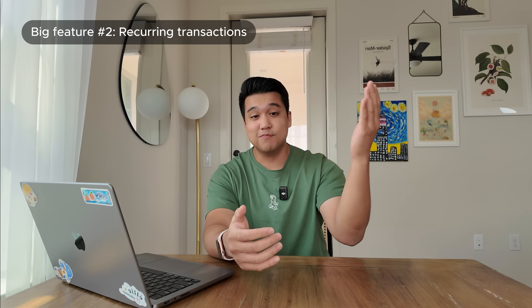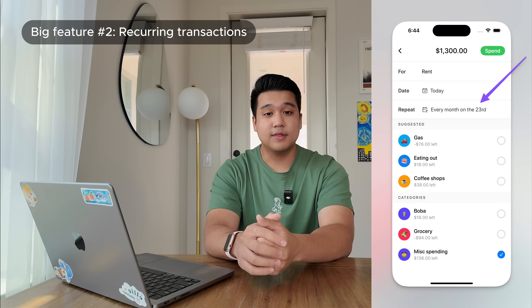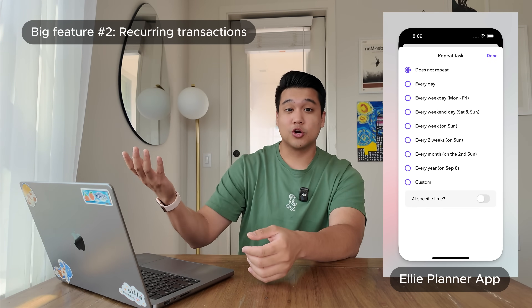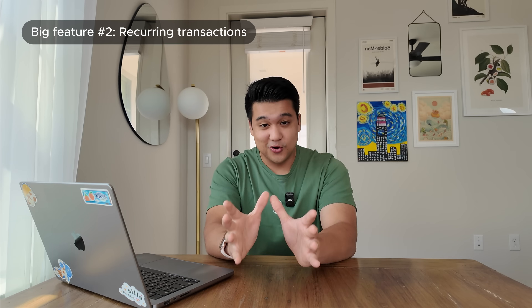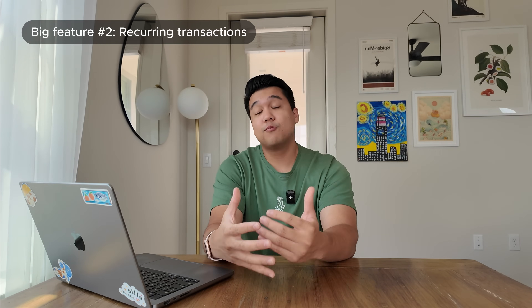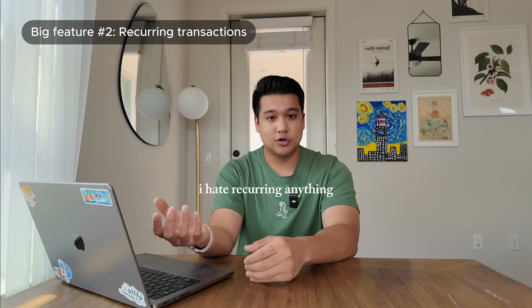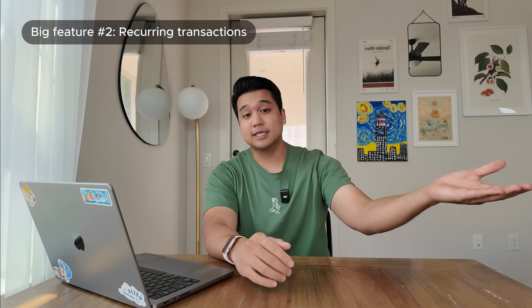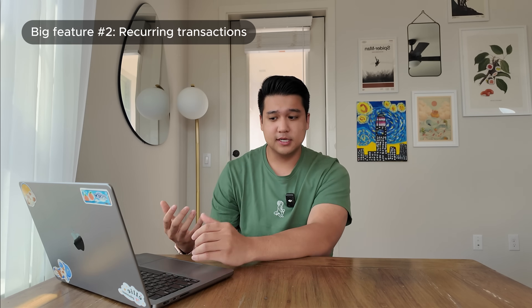The second big thing — hopefully live by the time this video is out — is recurring transactions. This is the most requested feature on the feedback board with over 200 upvotes. It's the ability to add a transaction that repeats over time, great for things like rent, gym memberships, or subscriptions so you don't have to keep re-entering them. The reason I didn't ship it with V1 is that I've done recurring features before in my other apps Ellie and Mogul, and recurring functionality is by far the most complicated, buggy part of any app. About 80% of bugs reported for Ellie relate to recurring transactions — they're just very complex. I really wanted to hold off as long as possible, but enough people asked so I can't ignore it anymore.